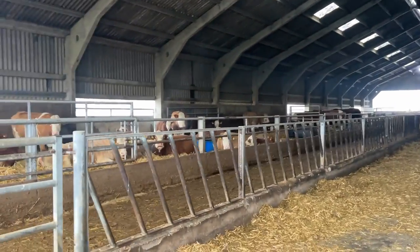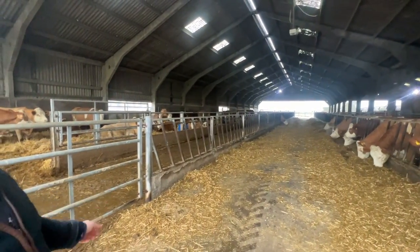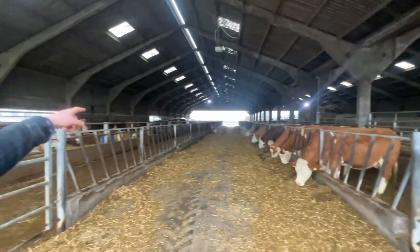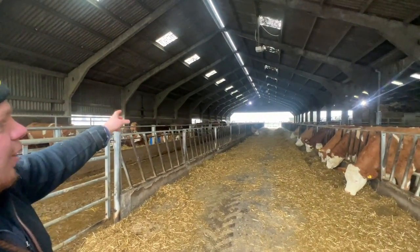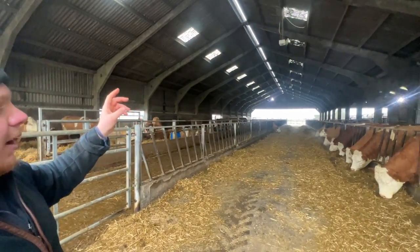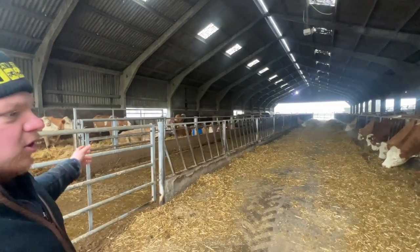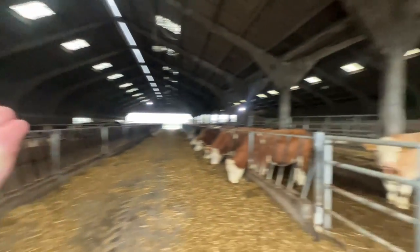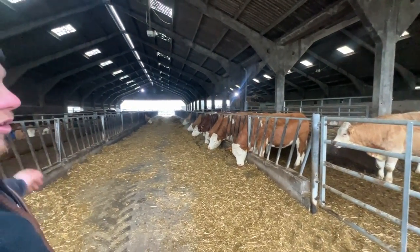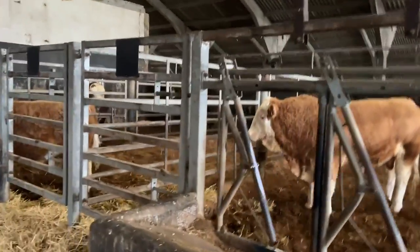Here's the shed. Scraped passages each side, which helps with straw use — you hopefully use a lot less straw. Three pens up each side. Calf creeps at the top so the calves can go in there and get away from the cows and from the bull. We feed the calves in the creep, and when it comes to weaning you just shut the door — and that's them weaned off their mothers instantly. Used to be a cubicle shed: 100 cubicles on that side, 100 cubicles on this side. We ripped all of them out, flattened the floor and just made it straw bedded.